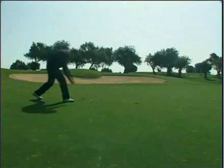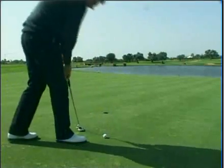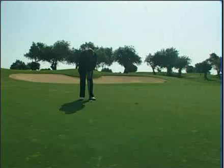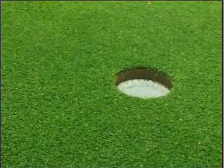Here I am facing my left-to-right curler. This is not one for the faint-hearted, so I'm going to have to make sure I hit this one at exactly the right speed and exactly the right line. If this misses the hole it could easily go four or five feet past. Made it!